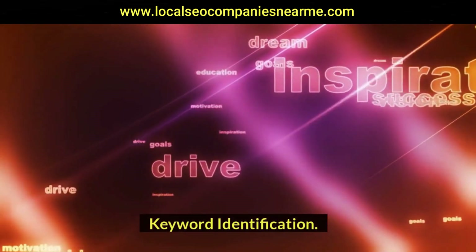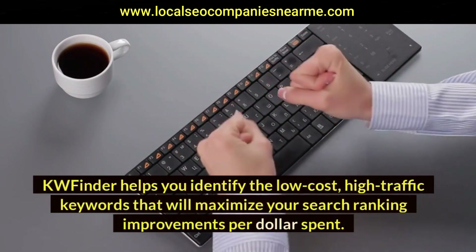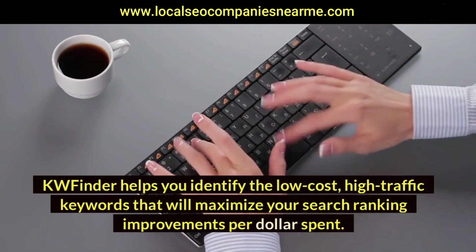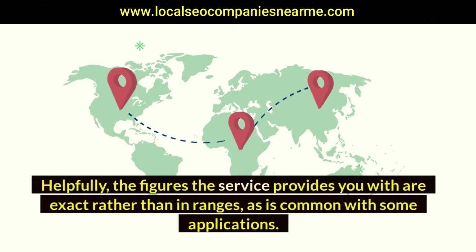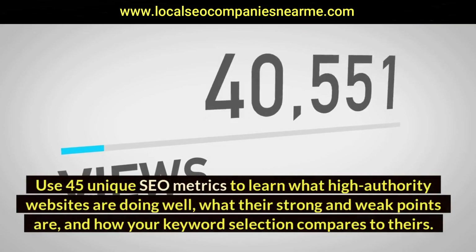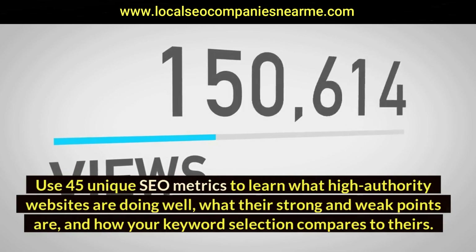KWFinder helps you identify the low-cost, high-traffic keywords that will maximize your search ranking improvements per dollar spent. Helpfully, the figures the service provides are exact rather than in ranges, as is common with some applications. For competitor analysis, use 45 unique SEO metrics to learn what high-authority websites are doing well.